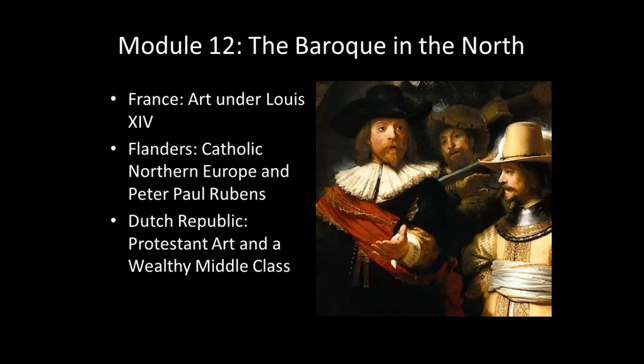Welcome to the video lecture for Module 12, where we'll be talking about Baroque art in Northern Europe. We'll be talking about a couple of different areas today. First, we're going to start by talking about France, specifically looking at a couple of images and a monumental piece of architecture produced at the court of Louis XIV, the Sun King.